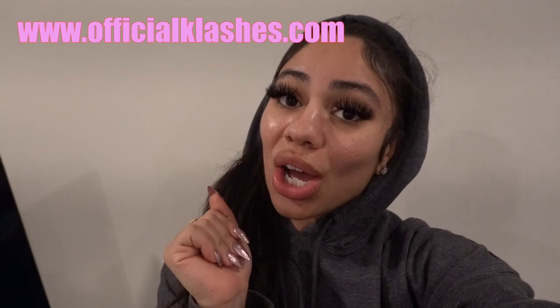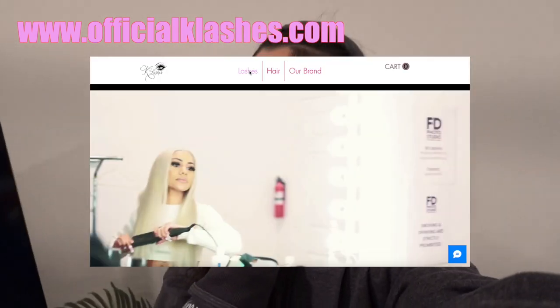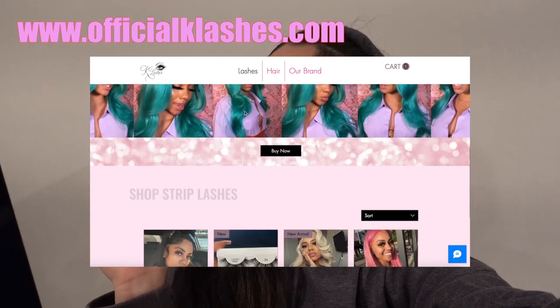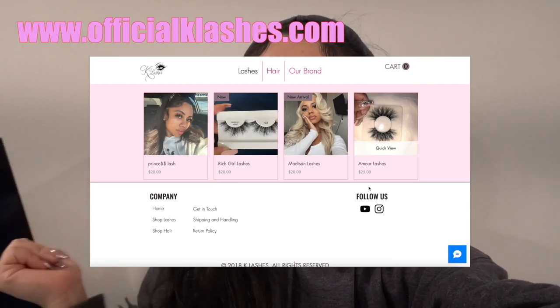Before we jump into today's vlog, I do sell lashes and I am currently wearing Madison lashes from Official K Lashes. Make sure you guys click that link in the description box to check them out. I love these — they are my all-time favorite lashes. Any lashes you see me wear are these. Let's just get right into this vlog. Hey guys, welcome to my channel. My name is Chris.